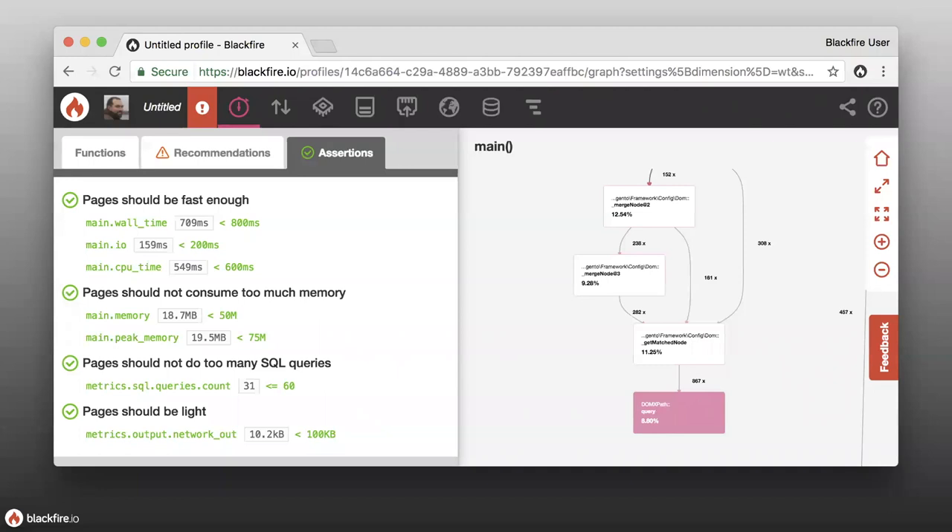Blackfire tests show up on the assertions tab. Tests use a rich expression language that allows developers to express their requirements or assertions. Tests can define a project's performance thresholds, test code behavior, and ensure there are no performance regressions.